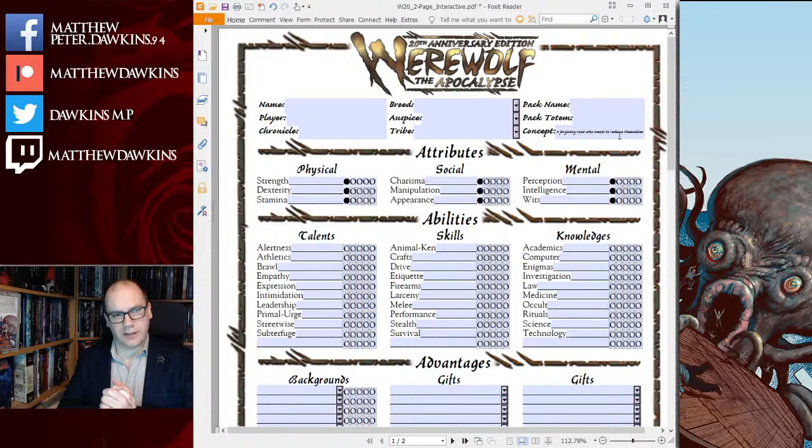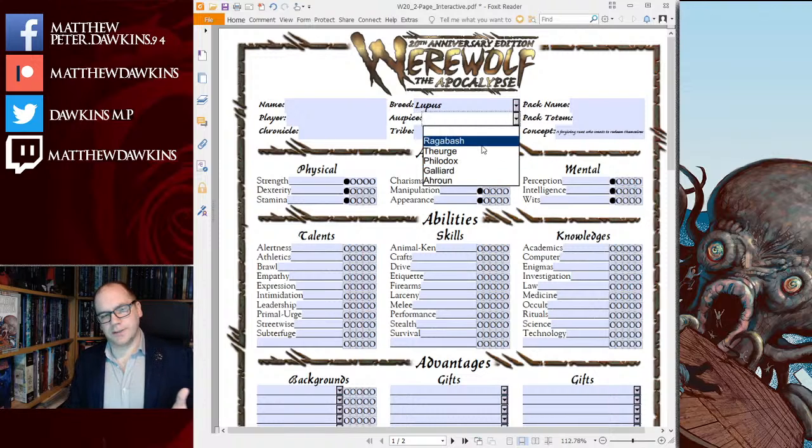Let's look at the next stage. We've already selected Lupus for breed. Now for Auspice. When I run games I tend to lean more on Auspice than Tribe — I think of Auspice as more important. It's one of the functions of Werewolf that makes this game work better than a lot of other World of Darkness games. You've got a mission, an objective, a party built straight away — and for the most part that's because of the Auspice. As long as you've got a five-wolf pack, you all have a role to play.